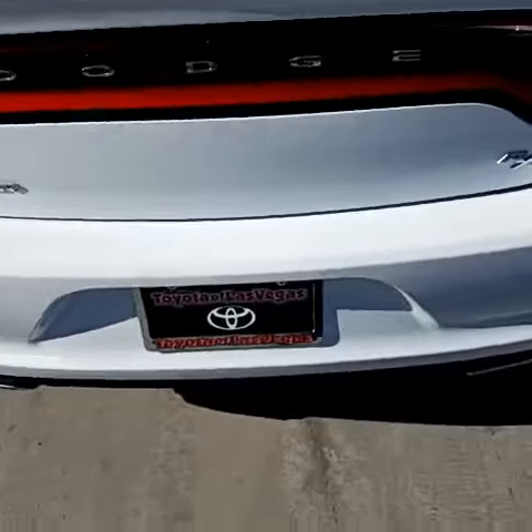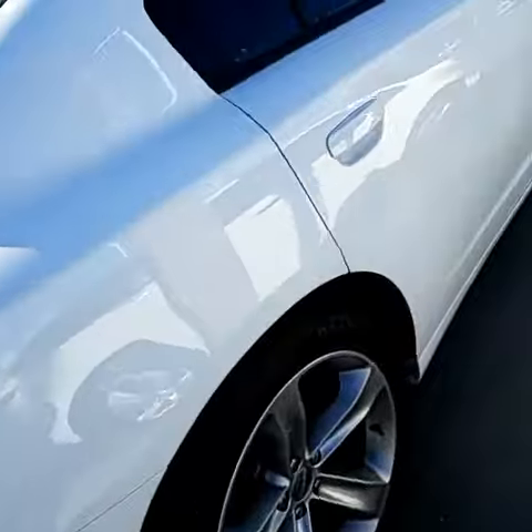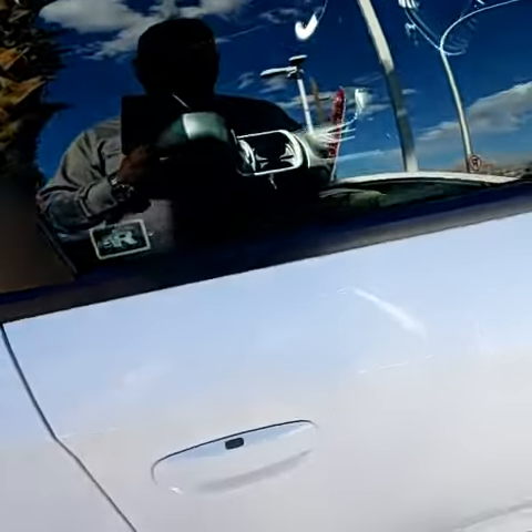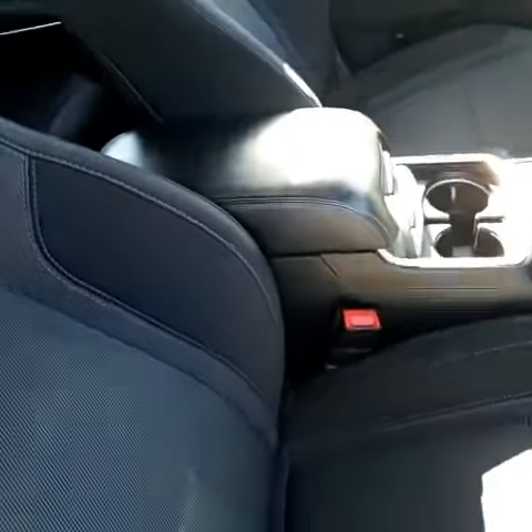As you can see there's no dings and dents on the bumper, in the rear, absolutely straight all the way around, no tire or wheel problems. Tires are brand new as we go around the car. And as I open it up for you, you can see the interior is gorgeous.